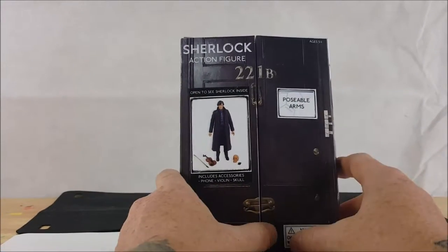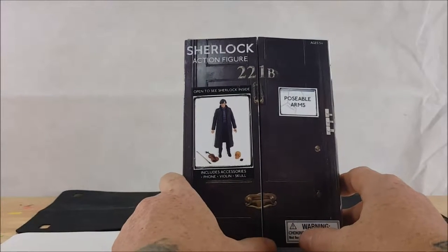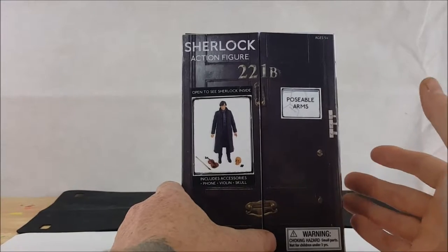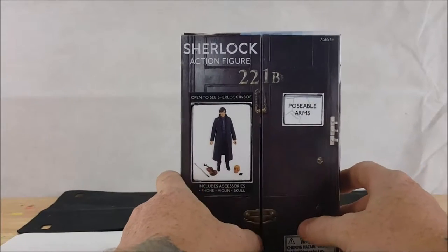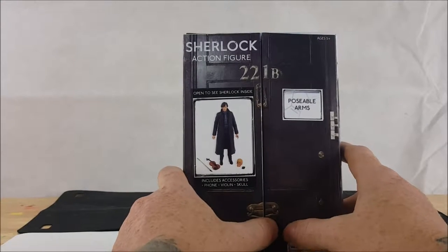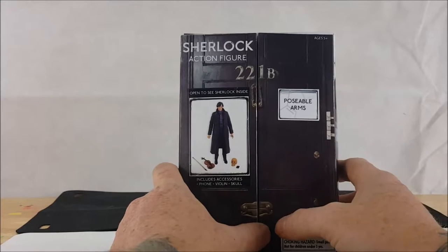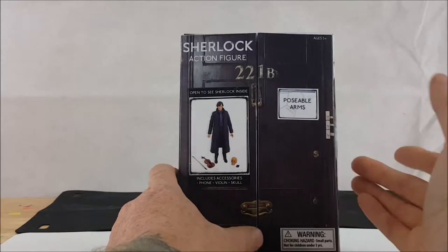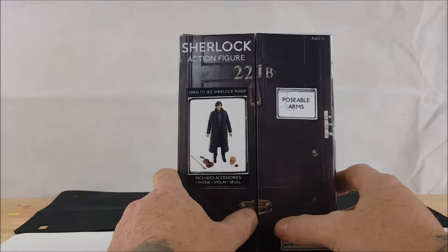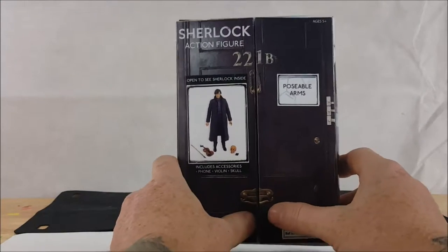It has the door to Sherlock's flat — 221B Baker Street. I'm a long-time Sherlock Holmes fan; even in grade school I would read the old Sherlock Holmes books by Sir Arthur Conan Doyle. I've always been intrigued by the character of Sherlock Holmes — he's just an amazing character to get into.